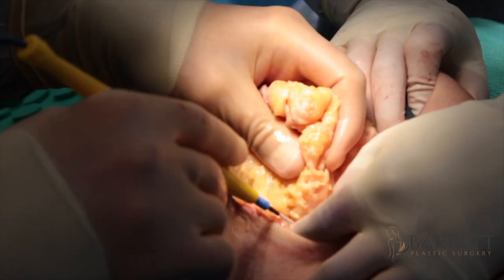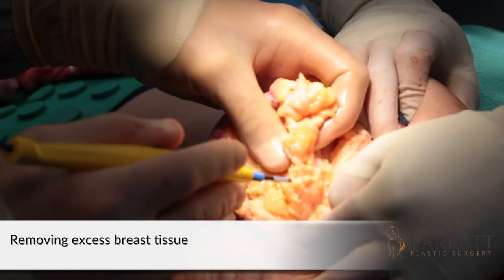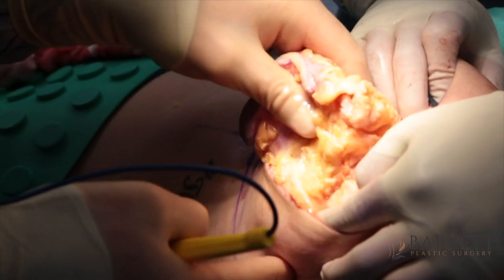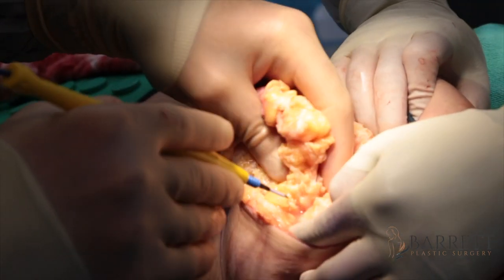A lot of people ask, 'Why can't you just do liposuction on the breast to make it smaller?' That works to a degree, but you can see how thick and firm this tissue is — there's no way to fully debulk it with liposuction alone. This is that lateral side boob area that really bothers her, and the only way to get that out is through excision, which we'll then contour later with liposuction.